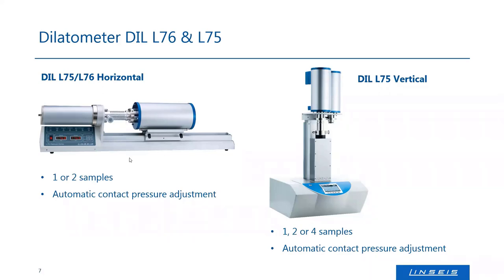Of course, you can evacuate the system and add gas control. The vertical system can be equipped with higher temperature furnaces — the horizontal one goes up to 1600°C, the vertical one even higher to 2800°C. The vertical one can be equipped with up to four push rods, compared to the horizontal which can have up to two. The automatic contact pressure adjustment is of course the same.